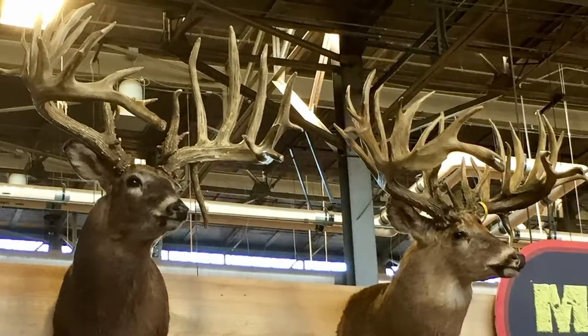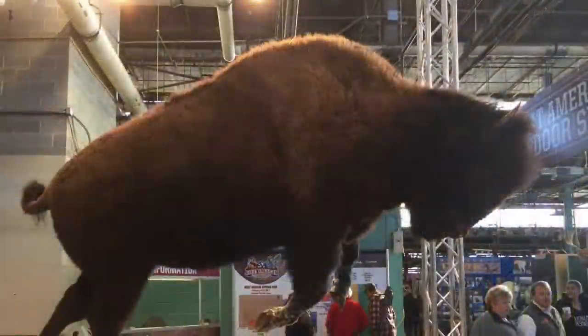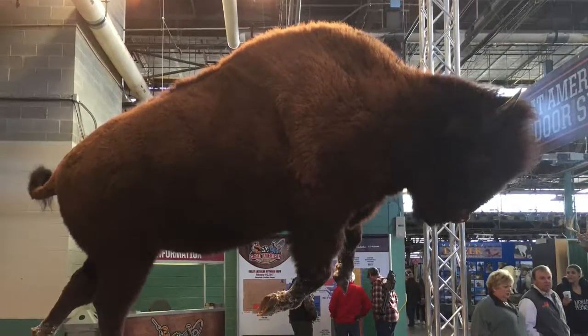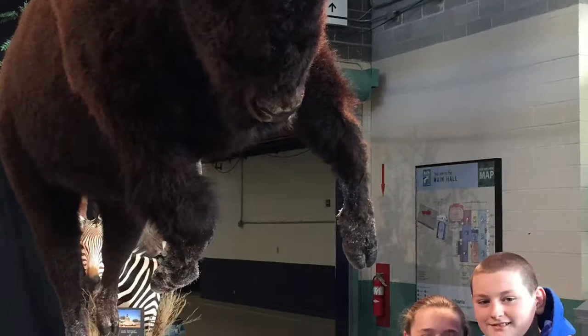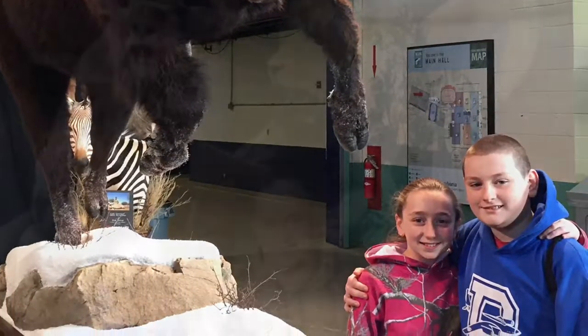Starting off with some giants here — a giant big whitetail. This is a big North American bison, one of the big taxidermy mounts that they had. Imagine that full mount in the living room. Huge.